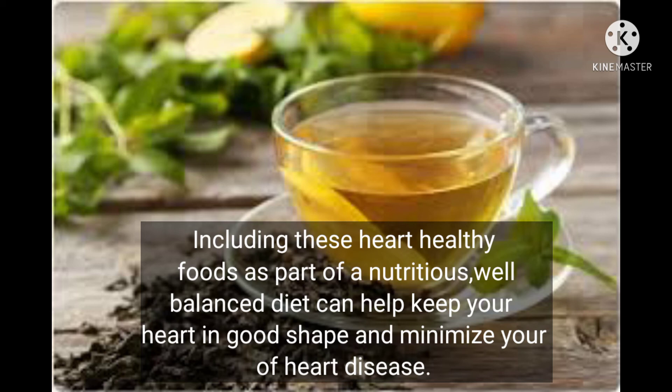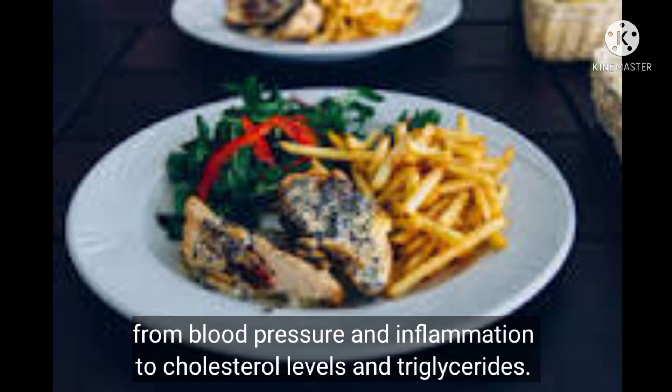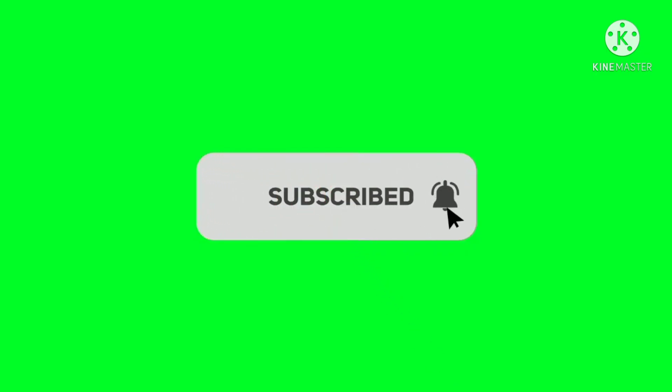Generally, what you put on your plate can influence just about every aspect of heart health, from blood pressure and inflammation to cholesterol levels and triglycerides. Please subscribe to my channel. Thank you for watching.